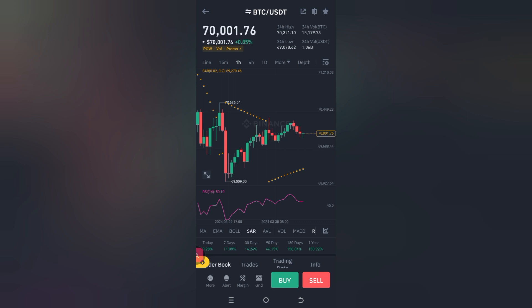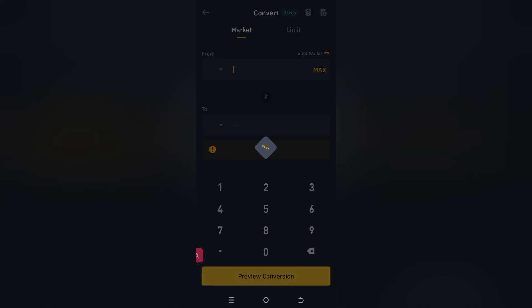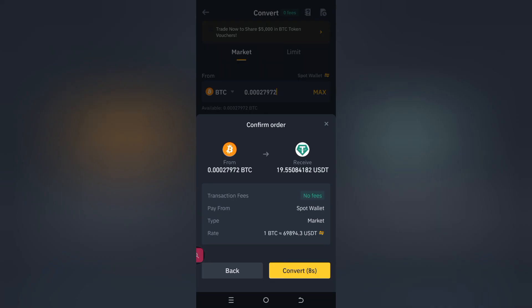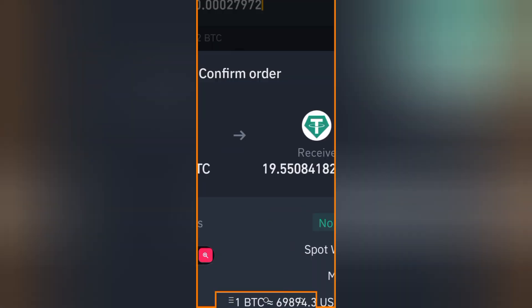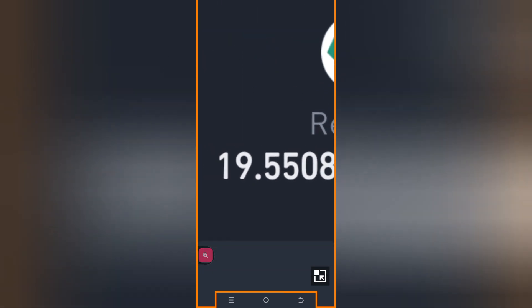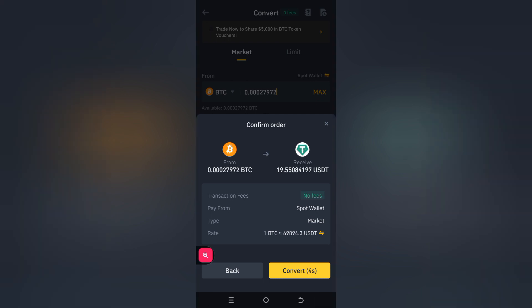Let's quickly go check what our portfolio is doing — no minute of your time should be wasted. So let's go to convert, start with the market side of things. We'll change this to USDT, put in the max, preview conversion, and let's see what we've got. We've got $19.55. That seems interesting — going up — but it's still far away from our $20.15 that we started with.